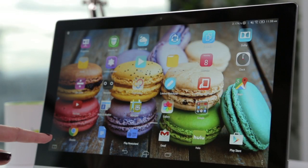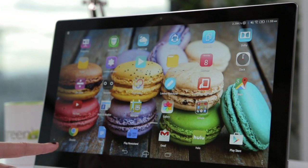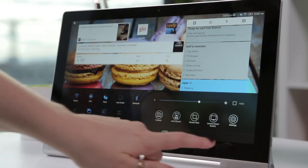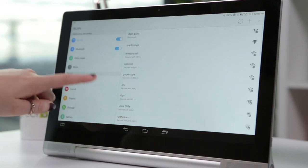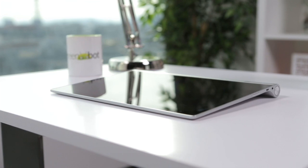Lenovo's version of Android KitKat resembles iOS a bit too much, in both design and functionality. I find this exceptionally odd, because you'd likely choose this tablet precisely because you didn't want an iPad.